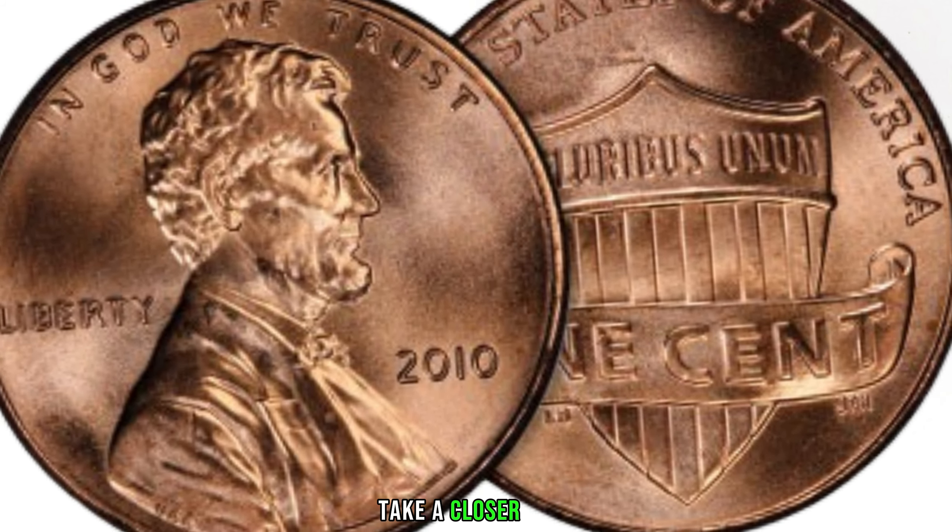To identify the double die obverse in your 2012 Lincoln penny: Step 1, examine Lincoln's profile closely and look for any signs of doubling, especially on Lincoln's beard, nose, and ear. Step 2, use a magnifying glass or a coin loupe to get a detailed view. Finally, compare it to reference images available online or in numismatic guides. Your 2012 Lincoln penny might be hiding a valuable secret — check your collection, pockets, and coin jars. Finally, this coin value is $855.